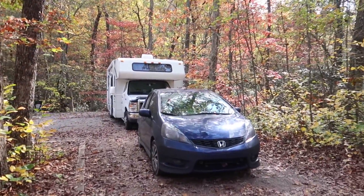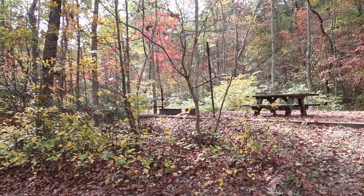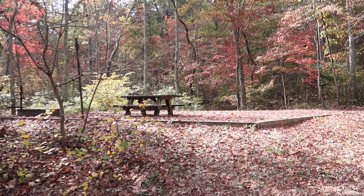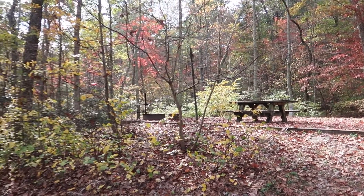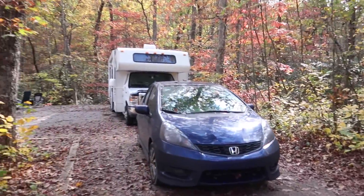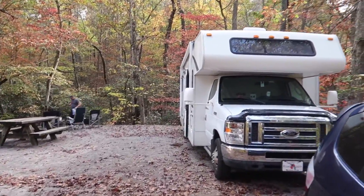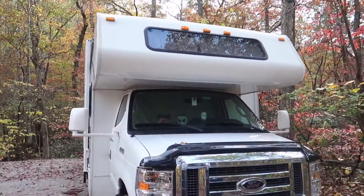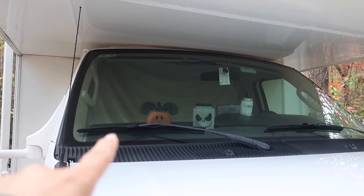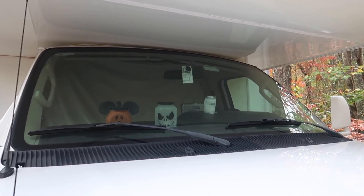Just as the previous site, it has electric. And there's the one to the right of us, but no one is behind any of us. We'll be at this site for two nights. I did put my decorations up though. Our friends John and Julia made that one and that one and that one. And then that's a little mummy craft I made.